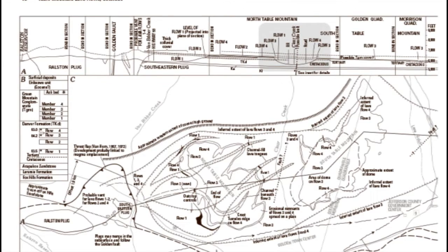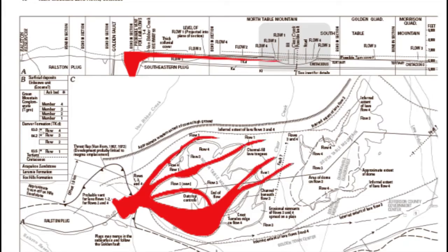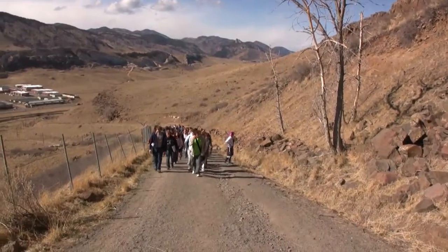Welcome back geology fans! We're about halfway up North Table Mountain, and we know we're past 64 million years old, as the lava flow below us dates to then, but how many thousands or millions of years have we walked so far?